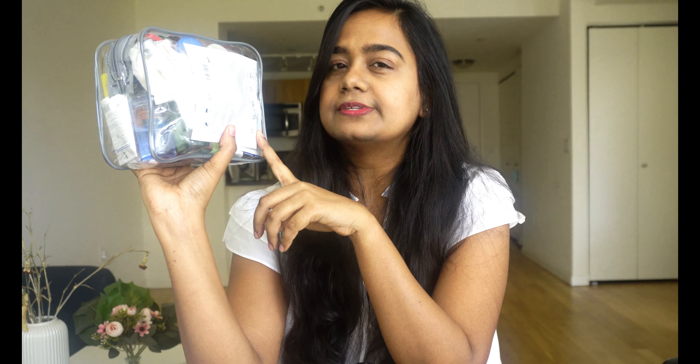Trust me, getting this bag instead of a Ziploc is great if you're someone who likes to travel — it's so travel-friendly and has so much space. Just see how much I've fitted inside it. That's it for my video, guys. Let me know if you find any product useful or helpful, and if any tips or rules helped you with flying. Don't forget to subscribe and hit that like button if you liked the video. I'll see you again in the next video super soon. Bye!